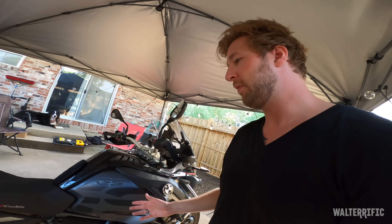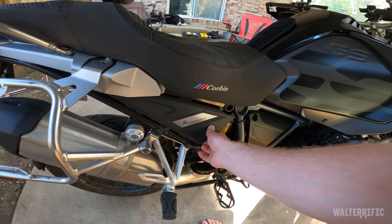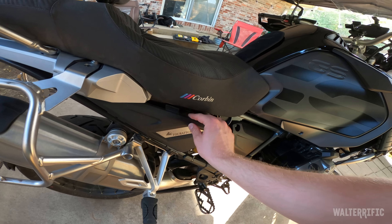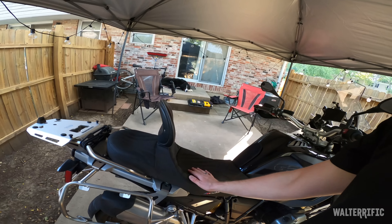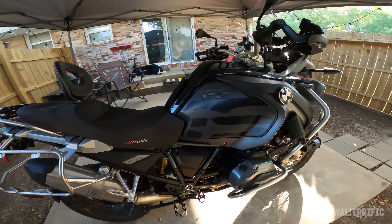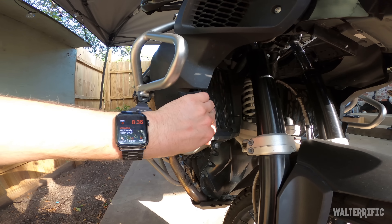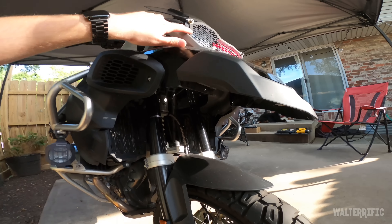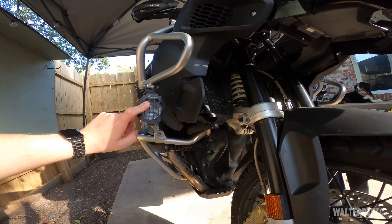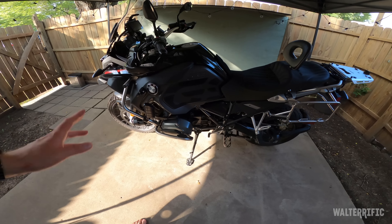There were only about 3,000 miles on it, so basically a new bike. The previous owner did a bunch of Tour Tech stuff — these side plates, a Corbin seat, Tour Tech radiator guards, a headlight guard which I used parts of for my own, and these Tour Tech light guards. The rest of it I did myself.